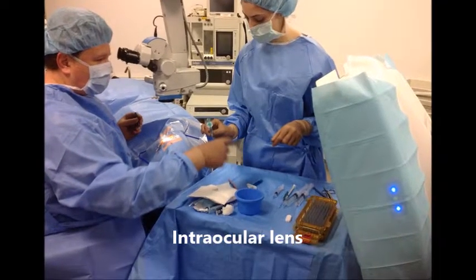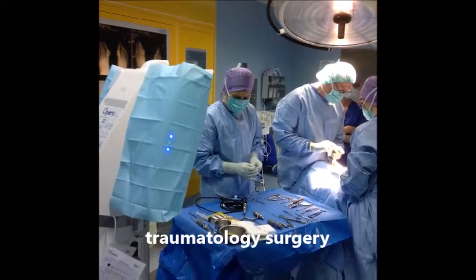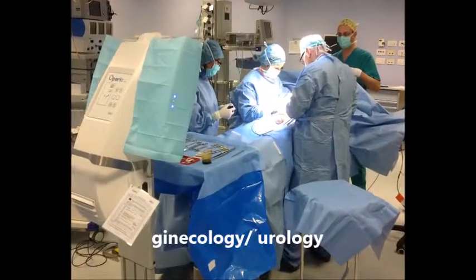The mobile laminar flow reaches the surgical site and the instruments directly without encountering obstacles such as surgical lamps or the surgeon's heads, reducing the bacterial load on the surgical site and instrument table by 95%.